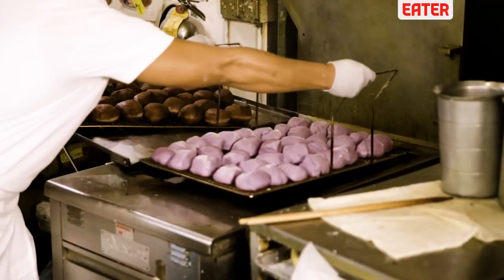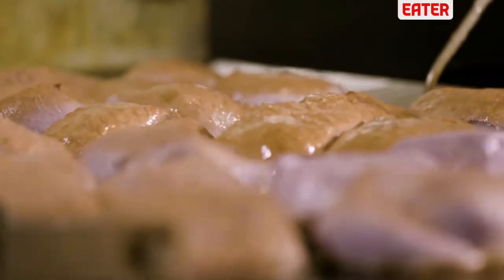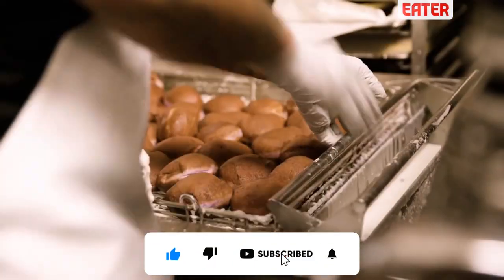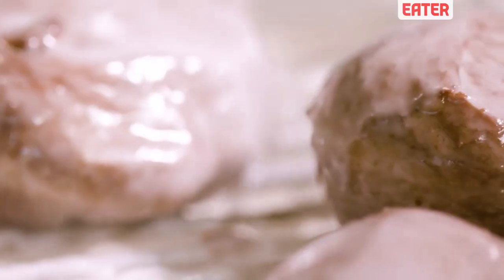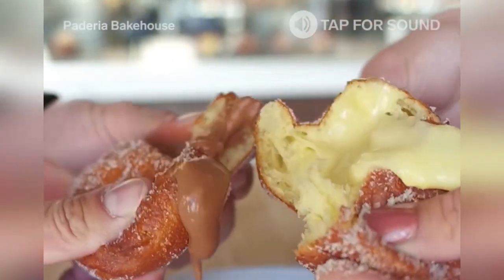Number 5: Malasadas. Malasadas are traditional Portuguese yeast-leavened donuts made from eggs, flour, sugar, and milk. They are sometimes coated with cinnamon or granulated sugar. The original Portuguese malasadas don't have any holes or fillings, but the variations prepared in Hawaii do. The popularity of malasadas in Hawaii is not accidental — Portuguese laborers from the Azores and Madeira came to Hawaii in the 19th century to work in the plantations and brought with them a new dish that the locals loved.